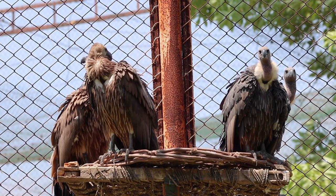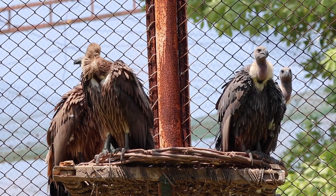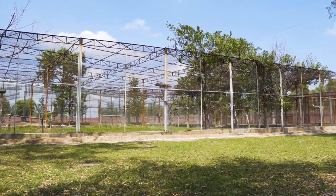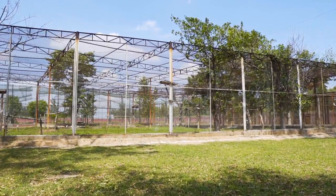I will tell you a little background about the vultures. In the 1980s, we were in South Asia with thousands and millions of vultures. But after the mid-1990s, their population started to decline.